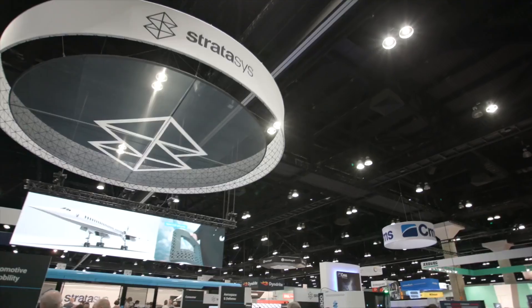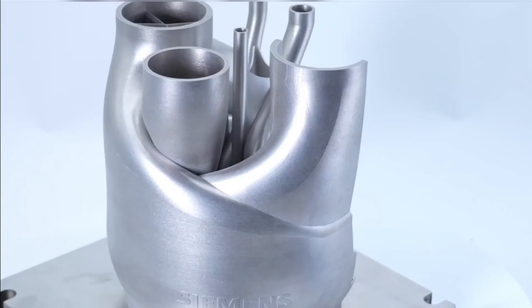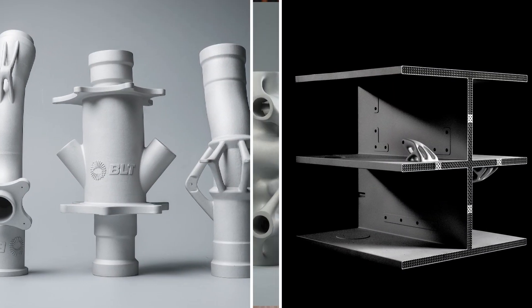Last summer, Josh and I were strolling through Rapid TCT and some parts caught our eye. These parts shouldn't exist based on our understanding of the technology. We walked into this booth of a company that we both didn't recognize, and they had various parts of different sizes and different materials that were just impressive — geometries and things that we'd never seen printed before.